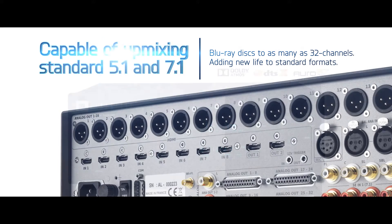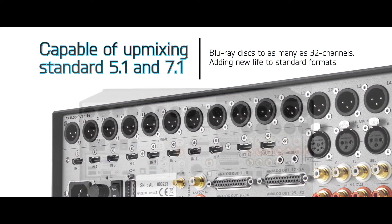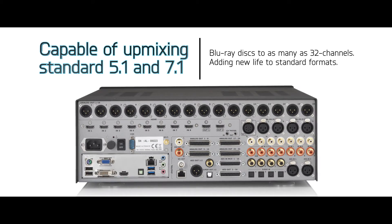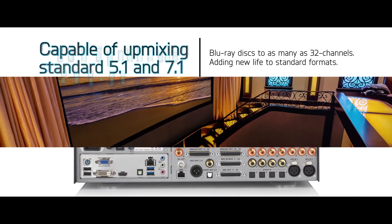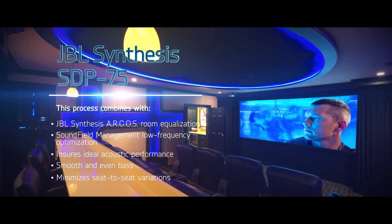It is also capable of upmixing standard 5.1 and 7.1 channel Blu-ray discs to as many as 32 channels, adding new life to standard formats. This powerful processing combines with JBL Synthesis Arcos room equalization and sound field management